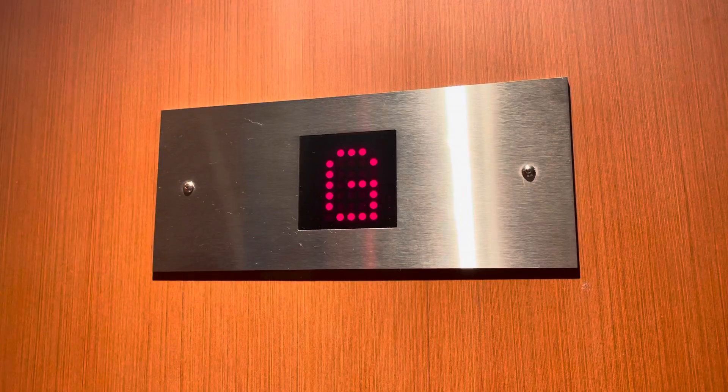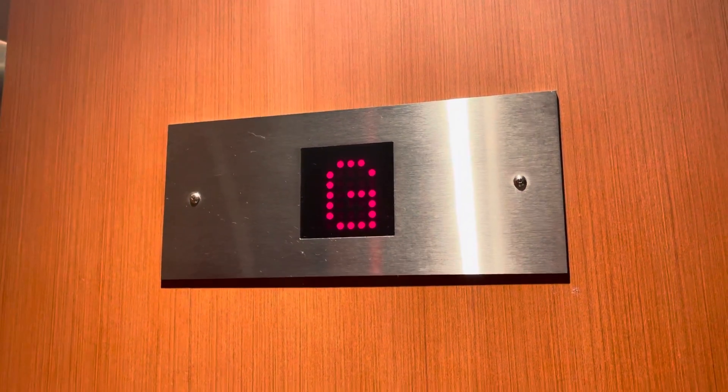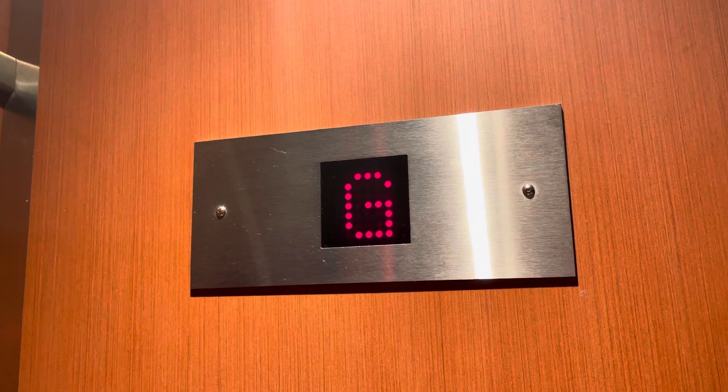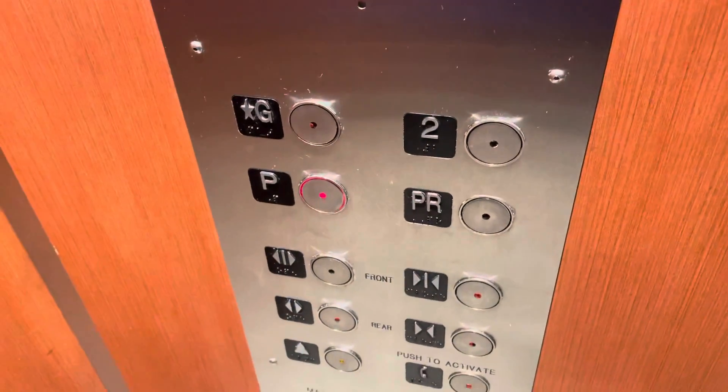This is the elevator at IGA Market in West Vancouver, British Columbia. It's a Richmond hydraulic elevator, here at the parking level.